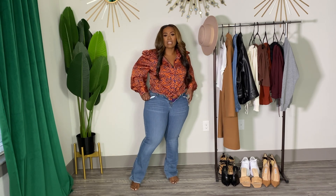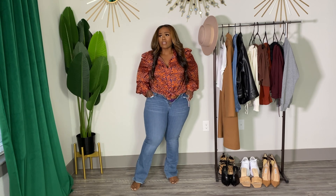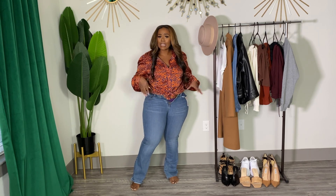Let me know what you guys think about bootcut jeans. Are y'all into it? Have you tried it? What are we thinking?